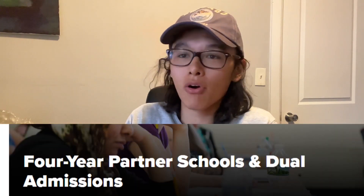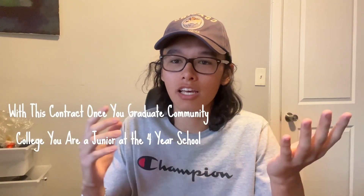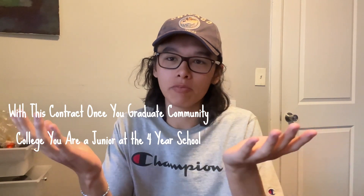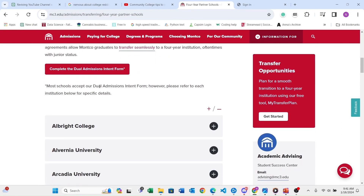A lot of schools, including the one that I went to, Montco, have four-year partnership schools and dual admission programs. You might be wondering what dual admission means — it's not going to two colleges at once. Dual admission programs are contracts set up between a community college and a four-year school. They allow a seamless transition between the two and make it really simple for community college students to get ahead in their career and education for a discount. On Montco's webpage you can see all of these schools listed out.